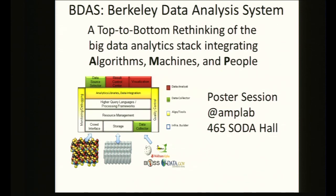We're actually building software called the Berkeley Data Analytics System — a bottom-to-top rethinking of the software stack. If you'd like to learn more about Pickle and the projects that make up the Berkeley Big Data Analytics System, come to our poster session in the AmpLab, 465 Soda Hall today. Thank you.